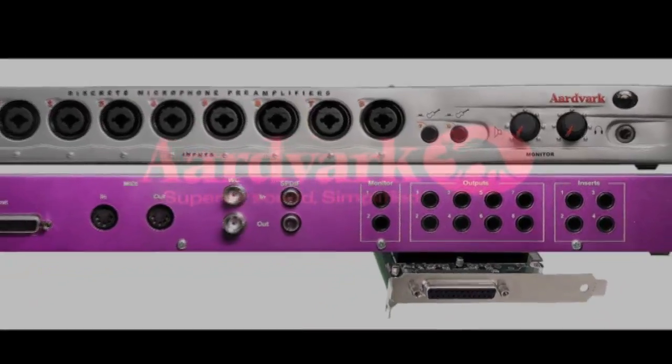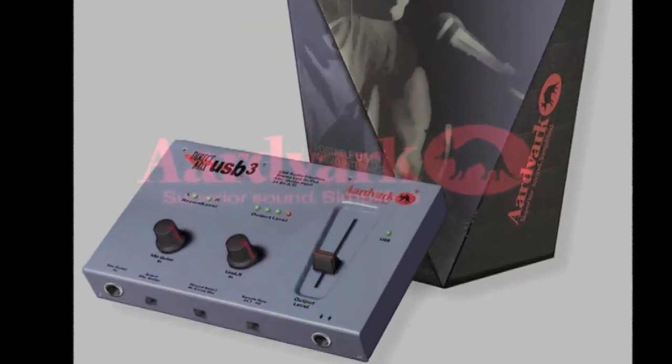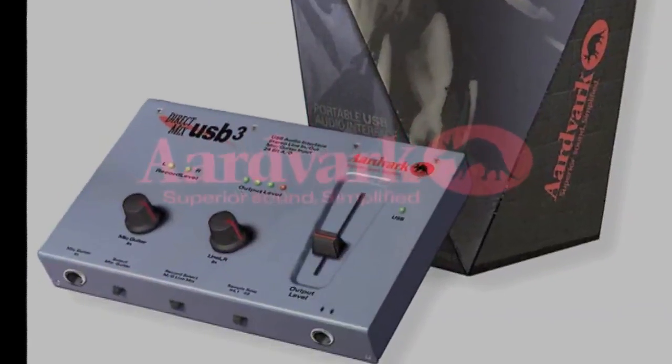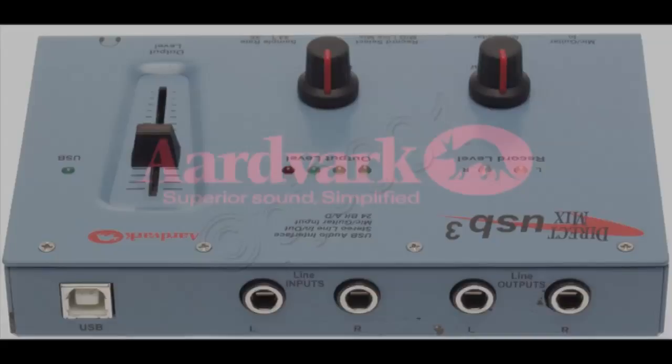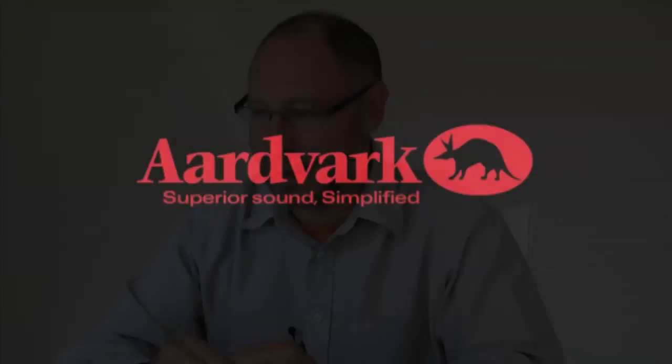Every company that made an interface made a clock for their interface. So I started making a clock for my converters and then started selling them. There were a few people who bought them and liked them — it was an 18-bit converter, which was at the time state-of-the-art.